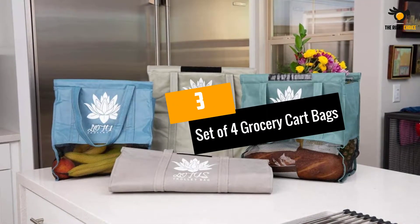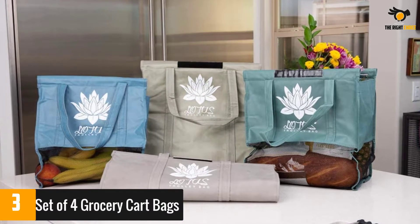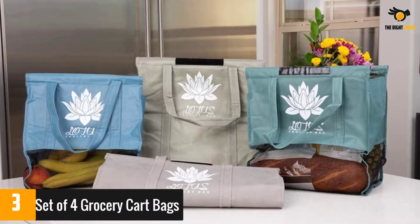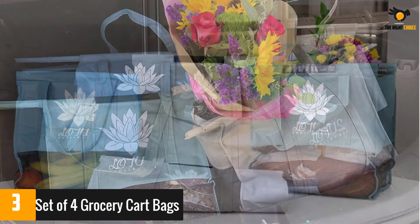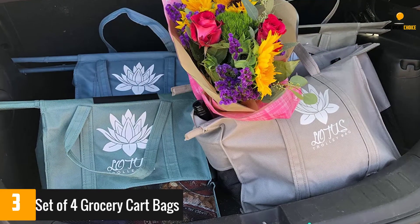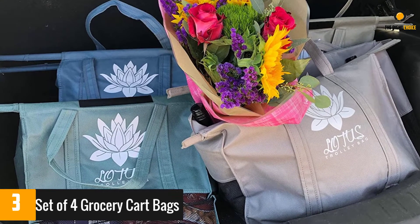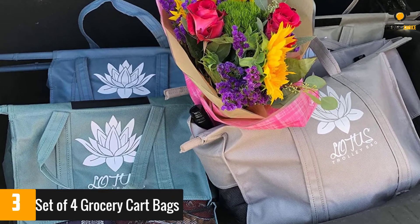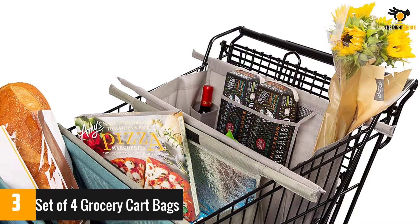At number 3: the Set of 4 Grocery Cart Bags. This set comes with one insulated bag and three normal ones, making shopping more convenient. You hang them on your cart for easier shopping and checkout, and you can take the hanging rods out to use them as normal bags. They are made with lightweight, machine-washable fabric and have long handles, making them foldable for easier storage.